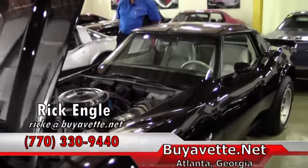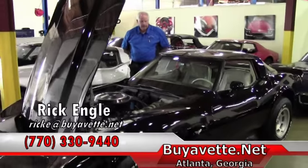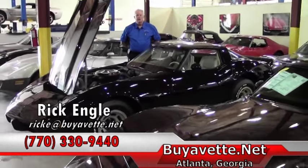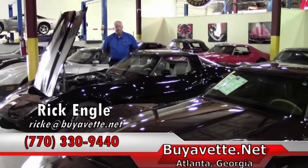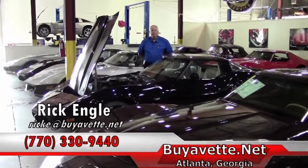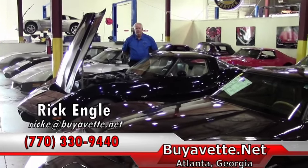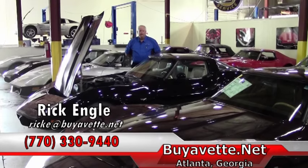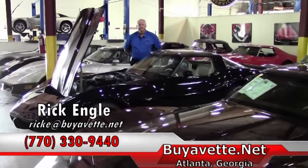So please feel free to give me a call. We'll talk about this car and any of our cars in inventory. Again, my name is Rick Engel. My phone number is 770-330-9440. I appreciate you taking a few minutes — thank you for visiting Viavette and enjoy the ride. Thank you.